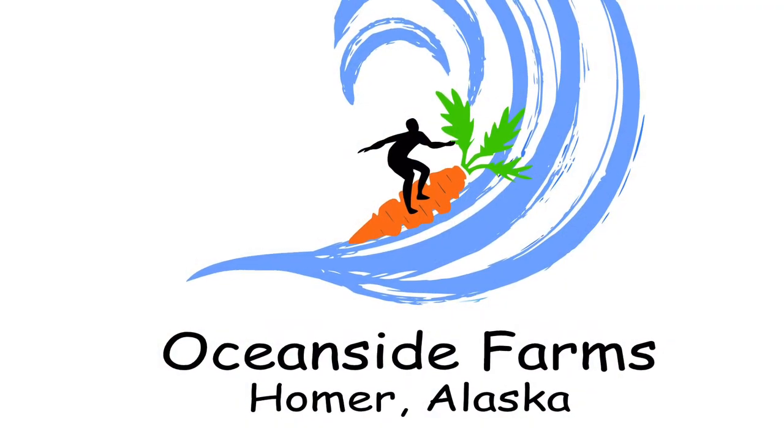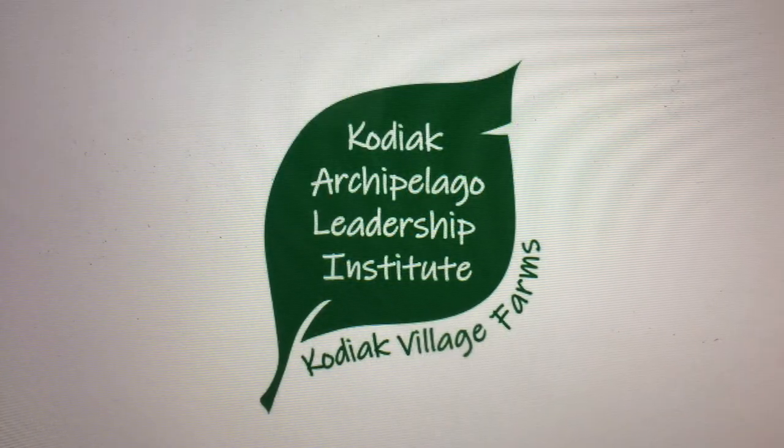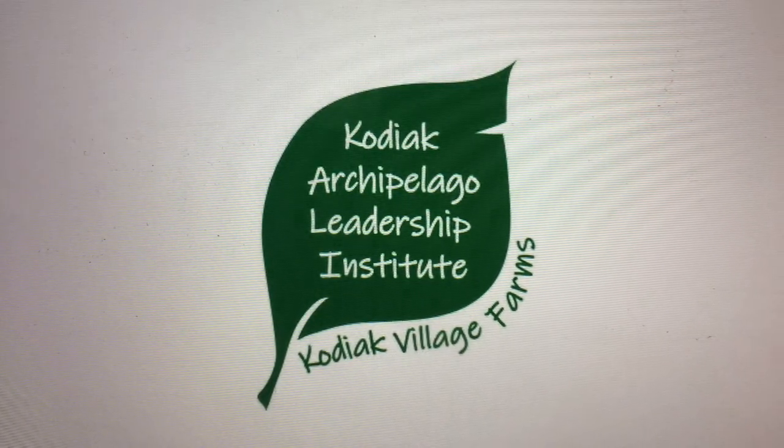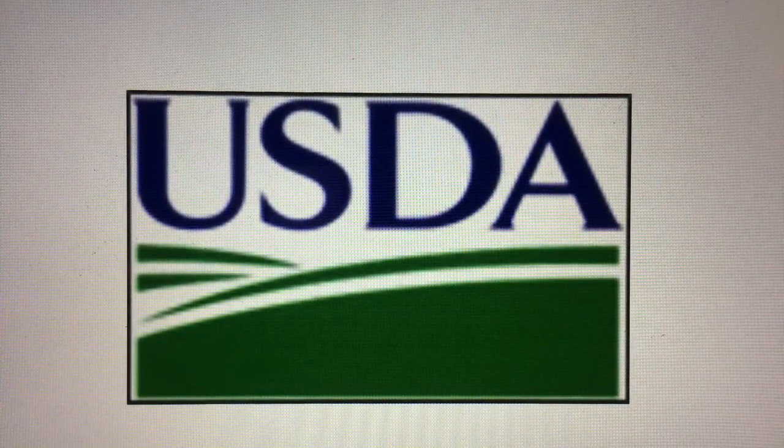Oceanside Farms would like to thank Twitter Creek Gardens for this video interview and support from Cali and the Small Farms Project and the USDA 2501 funding. Happy growing!